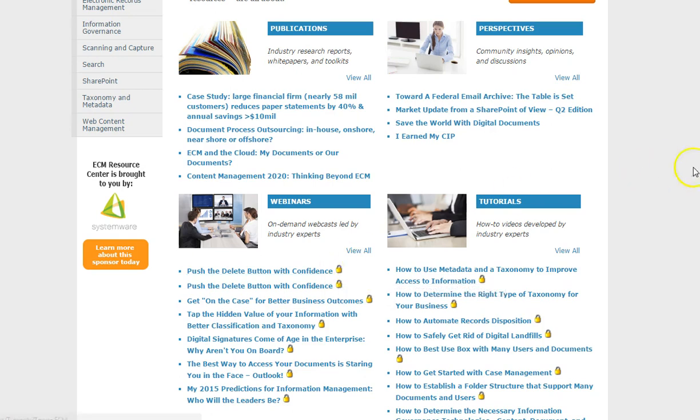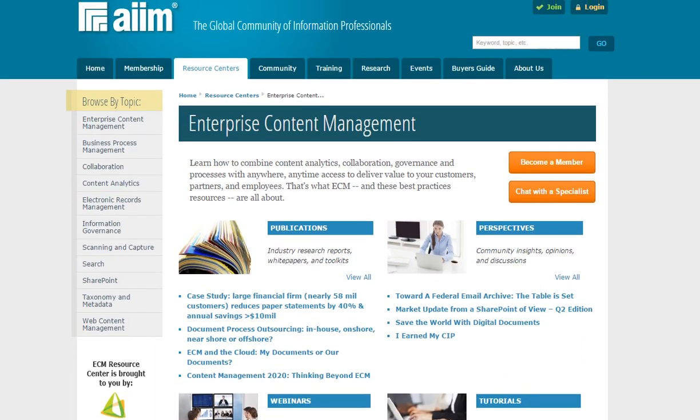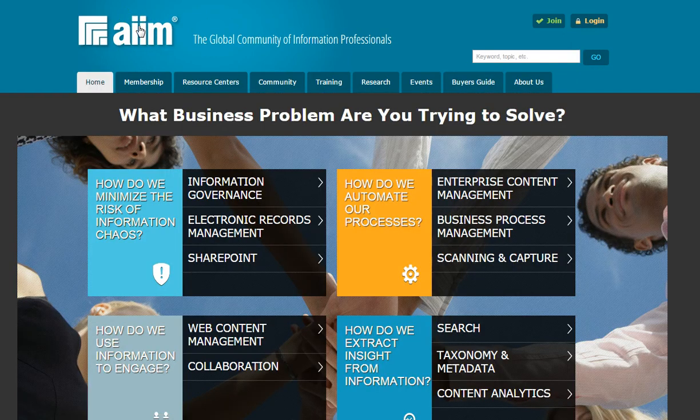So, if you're looking for a quick way to stay abreast of industry research and the best AIMS has to offer, bookmark AIMS.org and use AIMS Resource Centers as your own information management libraries. Don't believe us? Just try it out.